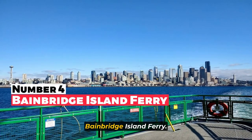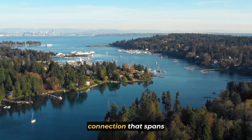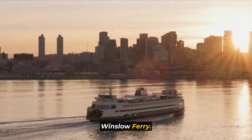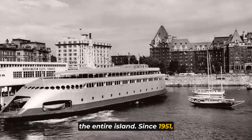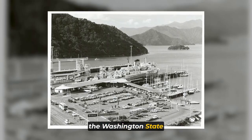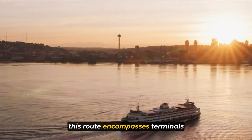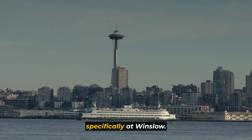Bringing us to number four: the Bainbridge Island Ferry. The Seattle–Bainbridge Ferry route is a vital waterway connection that spans Puget Sound, linking the city of Seattle with Bainbridge Island, Washington. Initially named the Seattle Winslow Ferry, it underwent a name change when the city of Winslow encompassed the entire island. Since 1951, the exclusive operators of this route have been the vessels of the Washington State Ferry System, the largest ferry system in the United States. Stretching over 8.6 miles, this route encompasses terminals at Coleman Dock in downtown Seattle and on Bainbridge Island, specifically at Winslow.